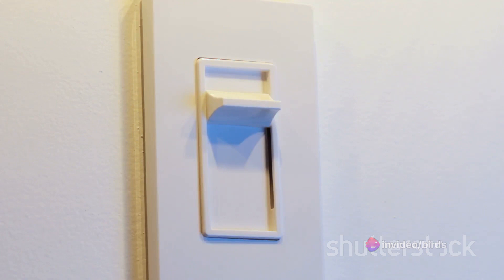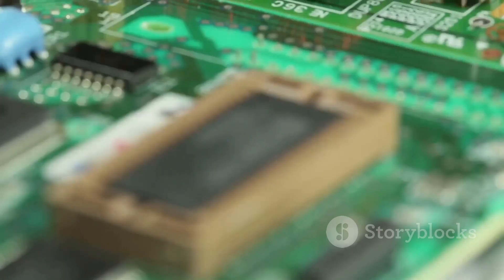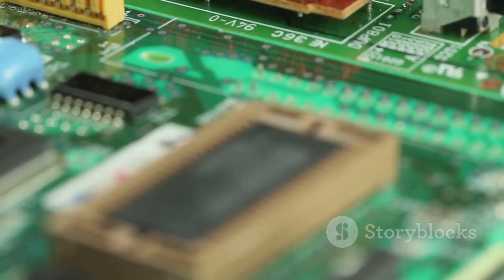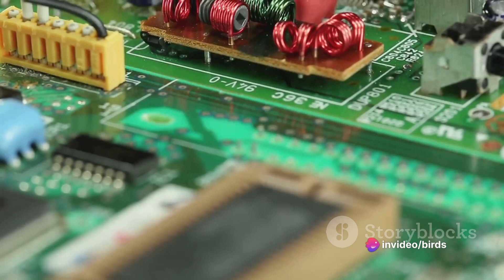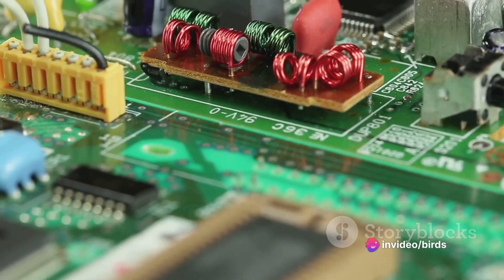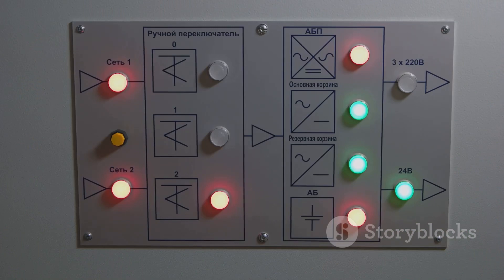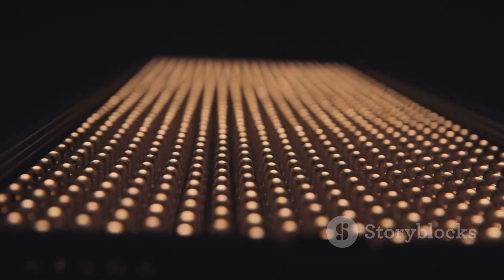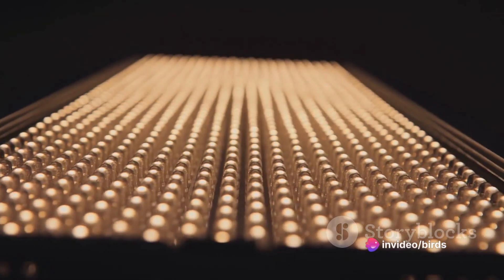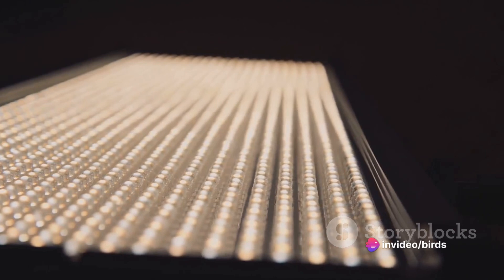You can find rheostats in light dimmers, electric ovens, and even some types of electric motors. What makes variable resistors so special is their flexibility — they offer an easy and efficient way to control the current in a circuit, adjusting it to meet specific needs. Whether you're dialing down the volume on your stereo, dimming the lights for a cozy movie night, or managing the temperature in an industrial furnace, you have variable resistors to thank.